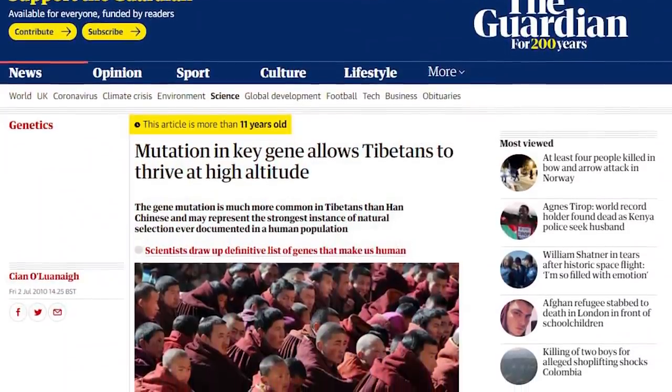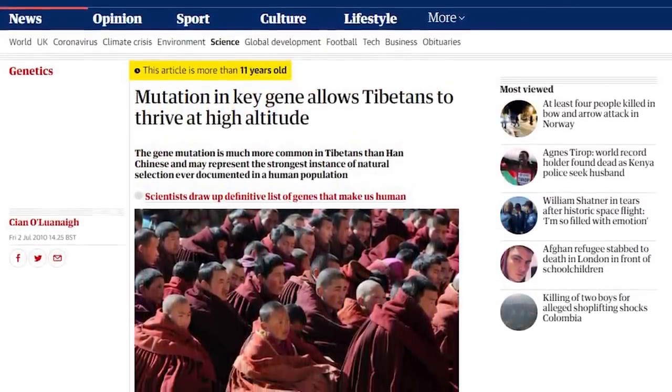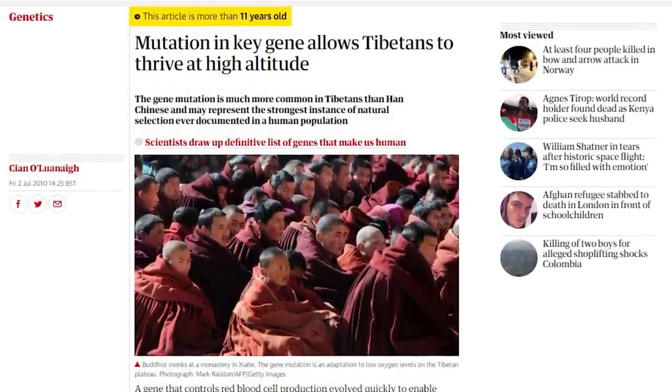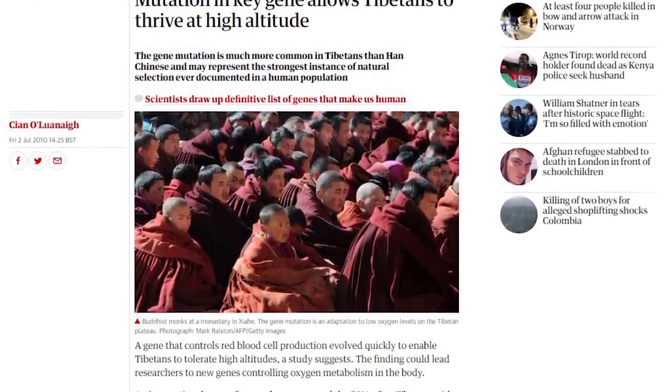Tibetans have a clear mutation of a gene known as EPAS1, which is involved in red blood cell production and oxygen levels in blood. Only 9% of the Han population, from whom the Tibetan population branched off, have this gene mutation, but 87% of Tibetans have it. It doesn't make more red blood cells — it just allows them to do more with less. Without this gene, if you try to live the way Tibetans do, you'll get altitude sickness quickly. They live 4,000 meters above sea level where there's 40% less oxygen, but because of this mutation they're able to work just as hard as any of us at sea level.